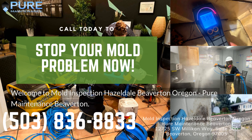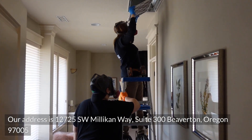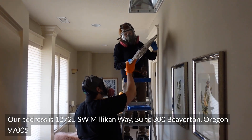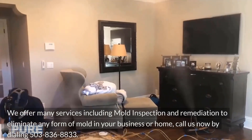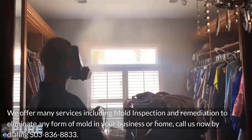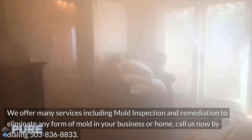Welcome to Mold Inspection Hazeldale, Beaverton, Oregon — Pure Maintenance Beaverton. Our address is 12725 Southwest Millican Way, Suite 300, Beaverton, Oregon 97005. We offer many services including mold inspection and remediation to eliminate any form of mold in your business or home. Call us now by dialing 503-836-8833.